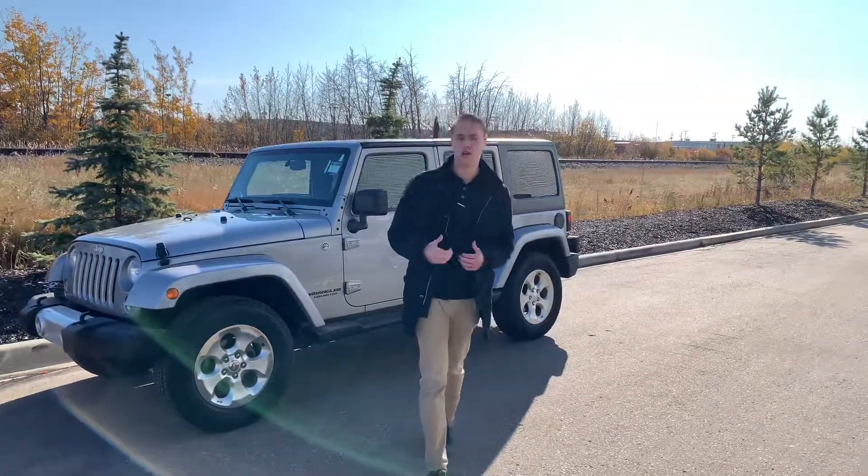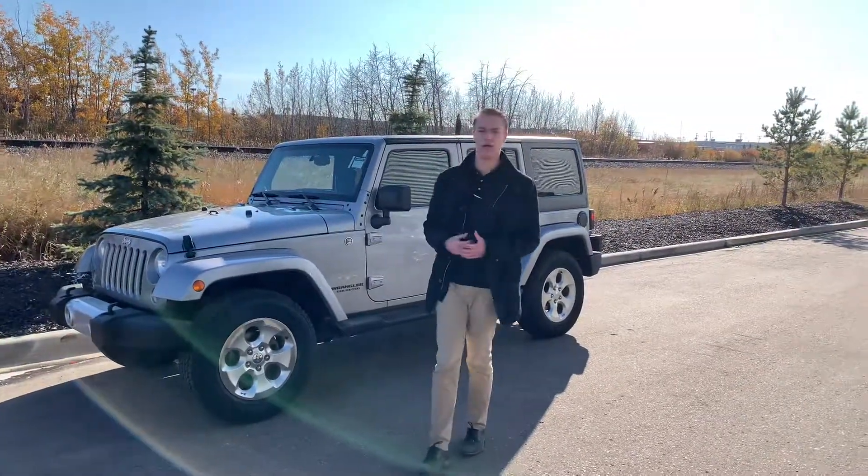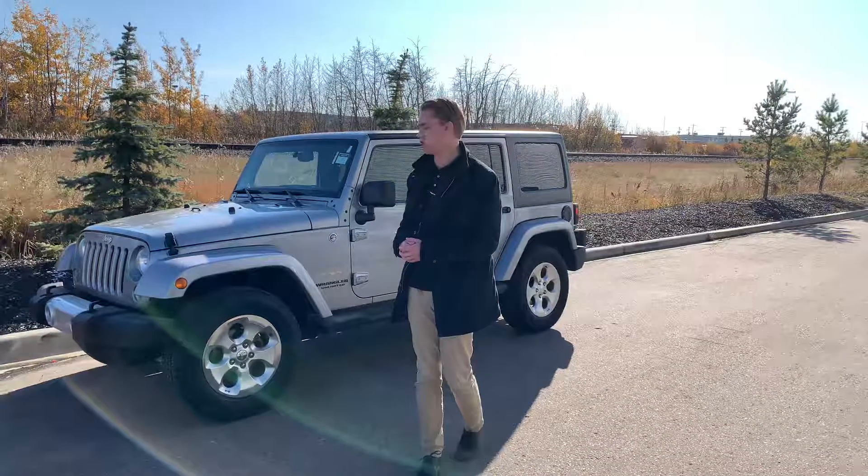Under the hood on this guy you are going to have the 3.6 liter Pentastar award-winning engine, giving you amazing fuel mileage but not only that, a ton of power passed on the highway.